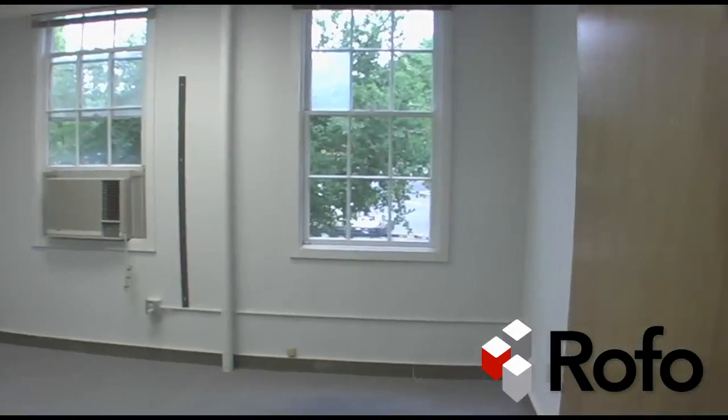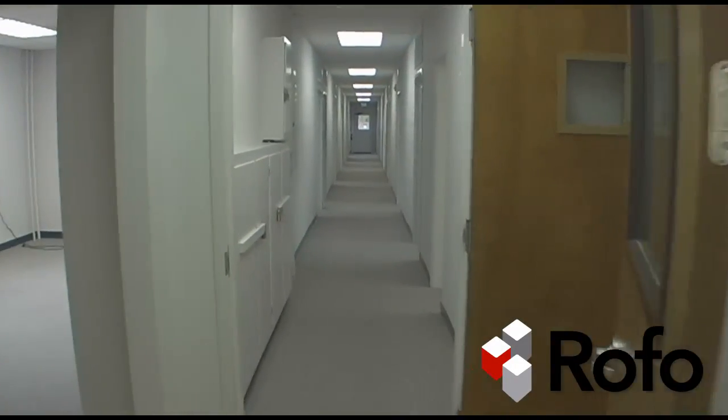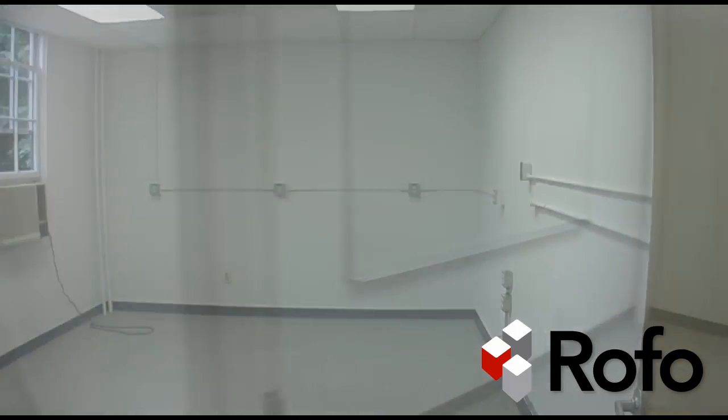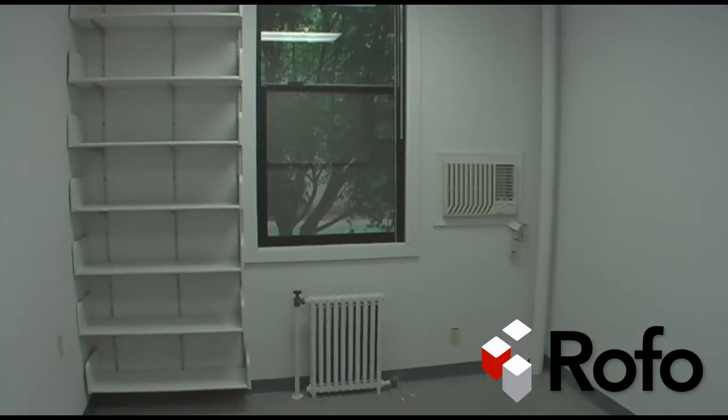The building has available spaces now, including several private offices with individually controlled heat, flexible lease terms, and 24-hour security provided by SRI. The location is walking distance from the Menlo Park Caltrain Station and is just a short drive from Highways 101 and 280.